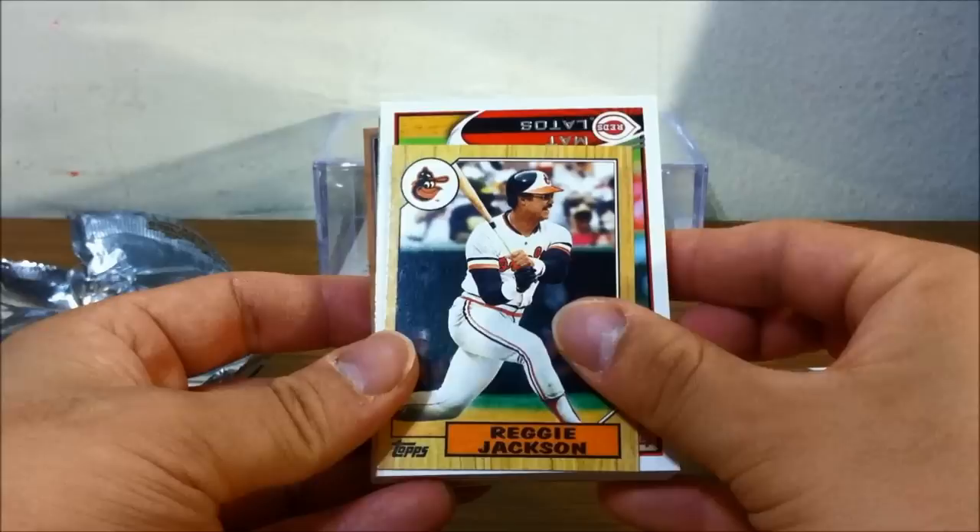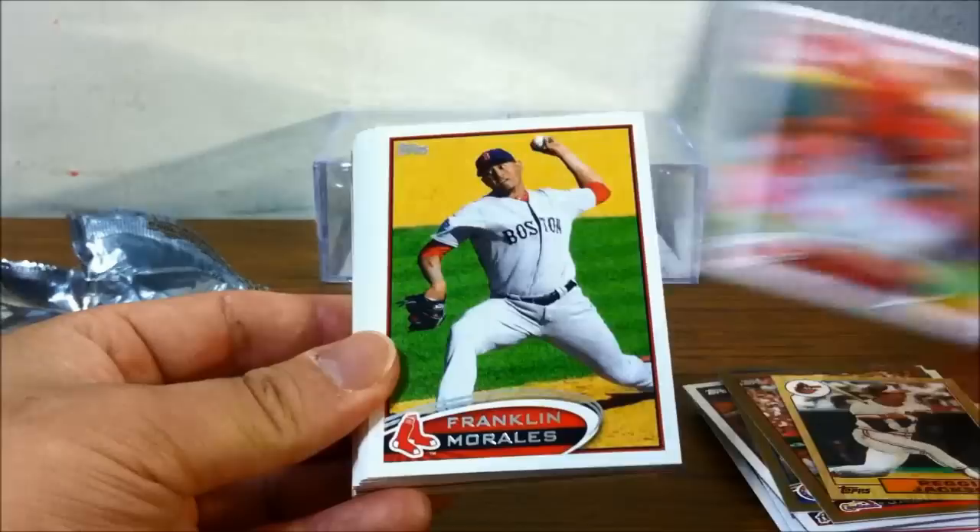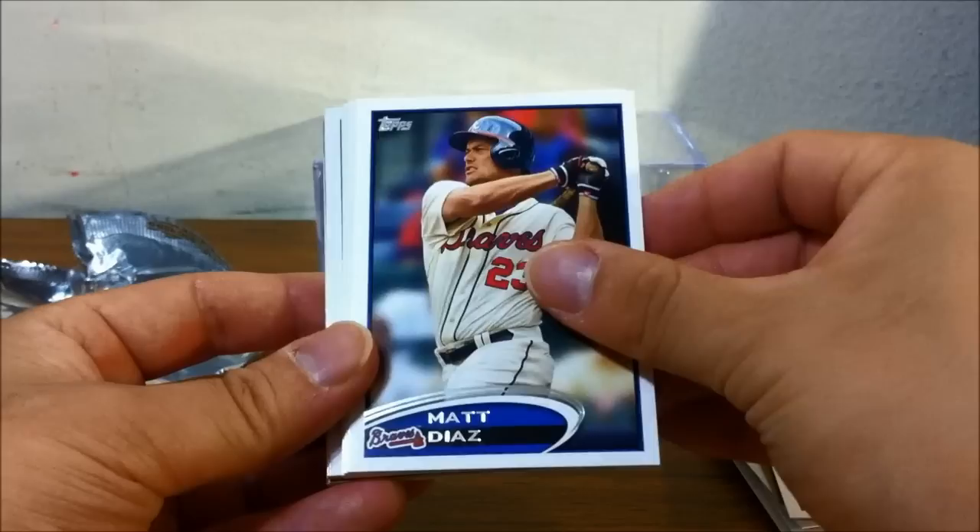The 87 Topps minis insert has continued into the Update Series — Reggie Jackson in the O's uniform, that's nice. I haven't pulled any Phillies yet though. Matt Latos. If the hit card was of a Philly that'd be awesome. Franklin Morales, Matt Diaz.